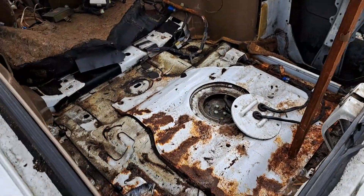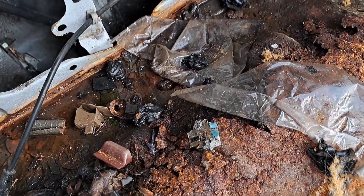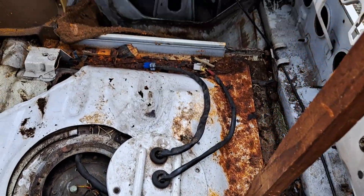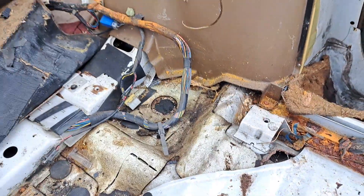I mean this really isn't that bad. I've had a 280ZX that was a lot worse than this — spare tire well was even rusted through, so I don't know.